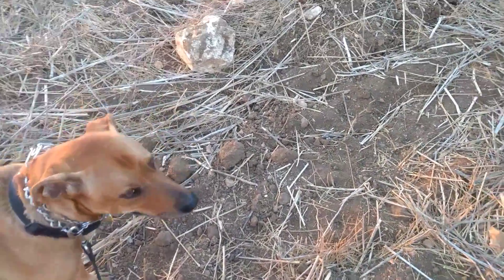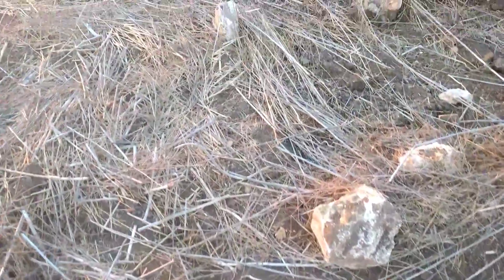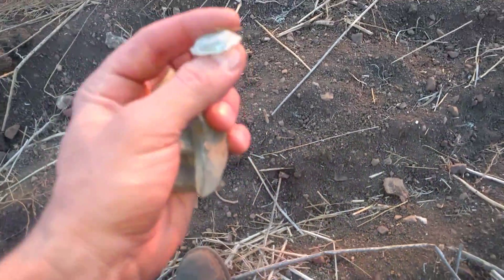I actually found a really big common opal right in this spot too. Every time they flip the land over I see more stuff — kind of why I came over here. The other side of the hill is the same way. I found a cool root beer onyx already. I'm seeing some pieces of glass.